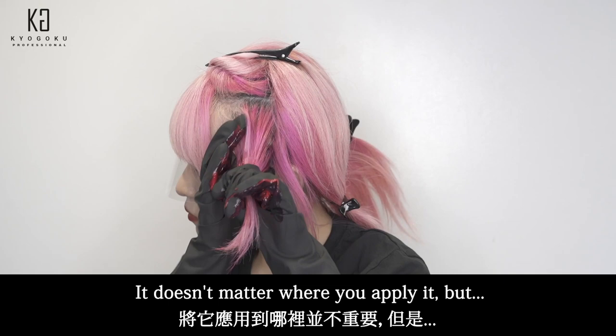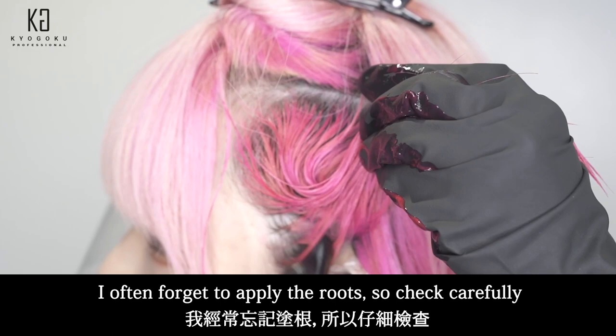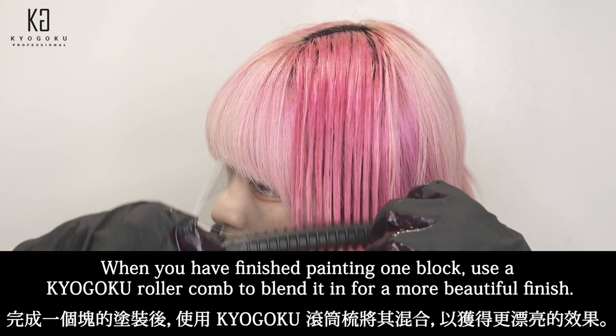I will paint it soon. It doesn't matter where you apply it, but it's easy to apply if you start from the bottom hair. I often forget to apply to roots, so check carefully. There is no unevenness due to time difference, so you can rest assured even if you are not used to it. When you have finished painting one block, use a Kyogoku Roller Comb to blend it in for a more beautiful finish.